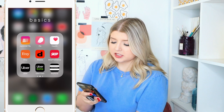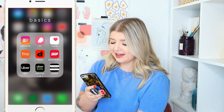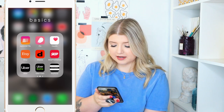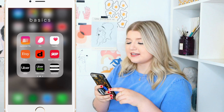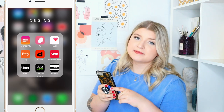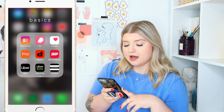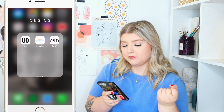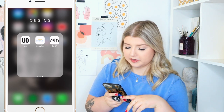Then we have Skip the Dishes, Uber Eats if you're ever wanting that yum yum. We have Uber, which is really new to my city — I haven't even used it yet, but I think it might come in handy someday. Sephora is just one of those apps I can't get myself to delete because it's handy for a quick refill. Urban Outfitters, Cineplex, Zara — apps I don't use that often, but when you want to check something out, it's super convenient.